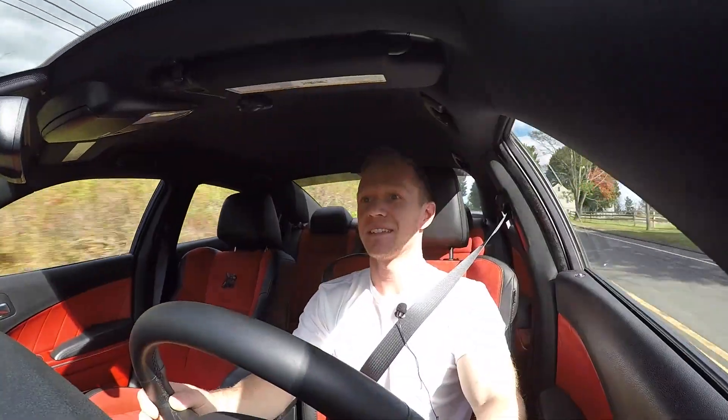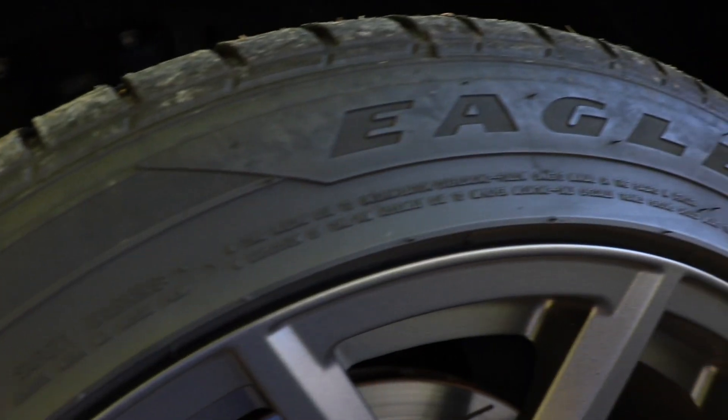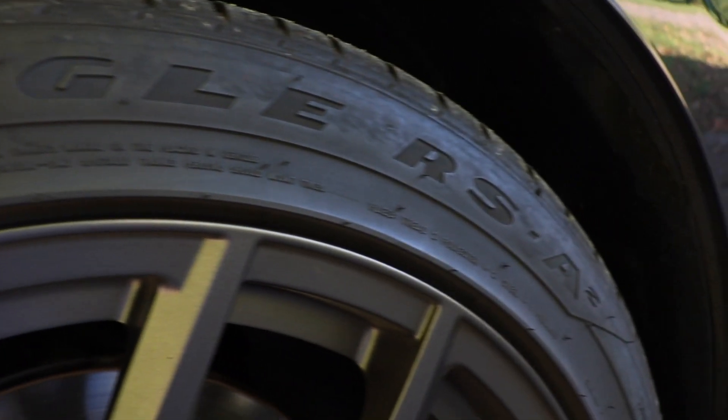First and second broke loose. It has 245 all-season tires all around, which in my opinion are probably way too skinny for this car to put the power to the ground — they don't really stand a chance.